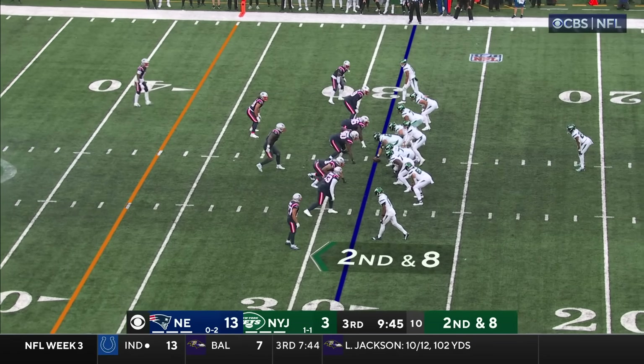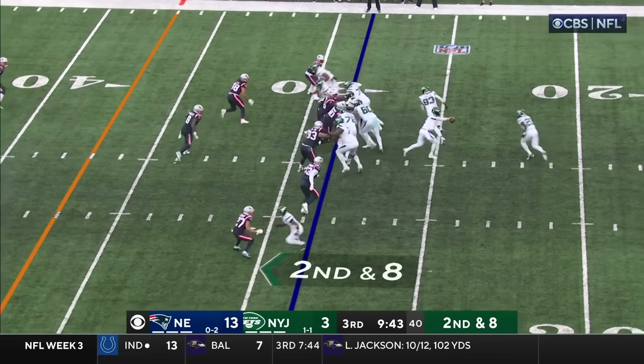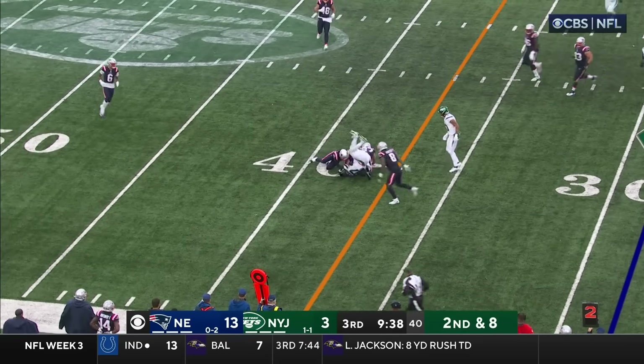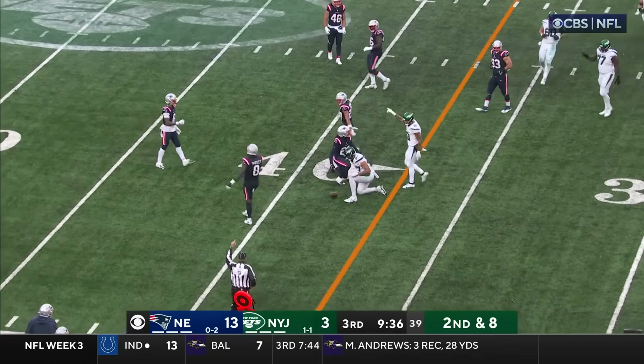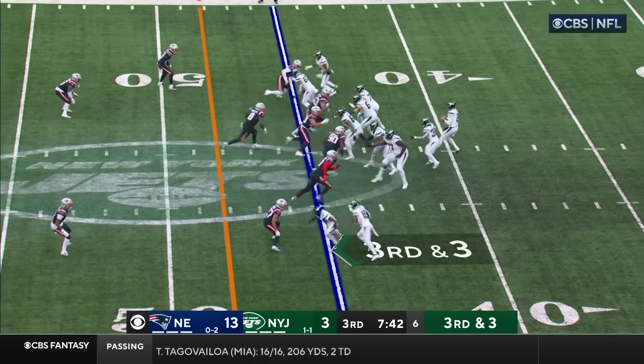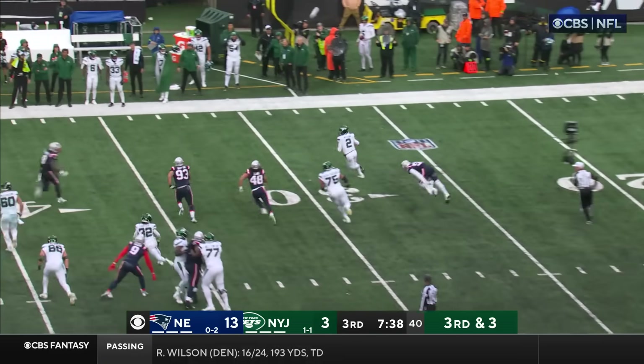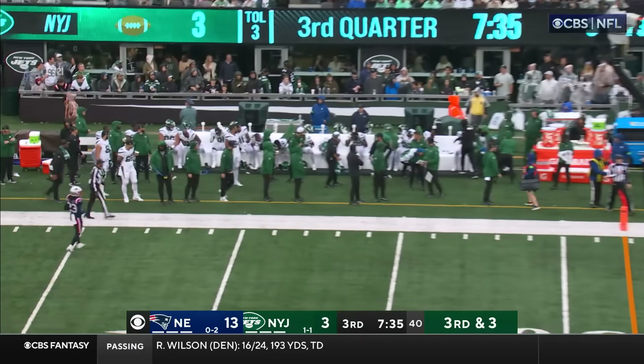And now you've got two of the interior down linemen that are out — you've got to do something. Bootleg, Wilson completes it to Uzama. Flanking the quarterback, trying to help out on protection. Look out — avoids the long loss and throws it away.